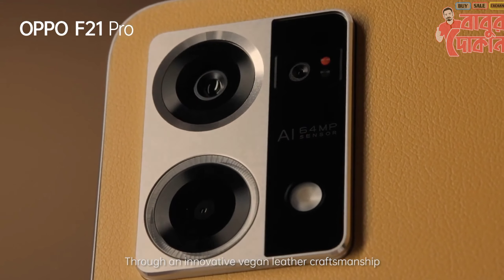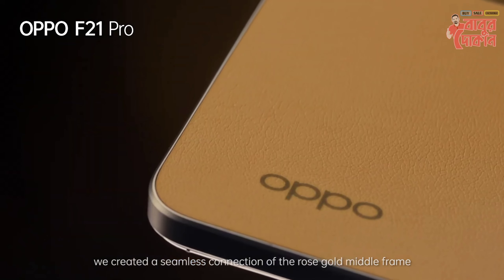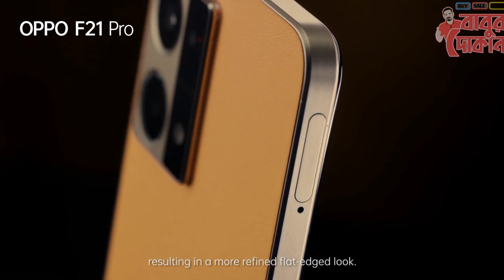Via innovative vegan-led craftsmanship, we created a seamless connection of the Rolls Golden middle frame and leatherette back, presenting in a more refined flat-edged look.